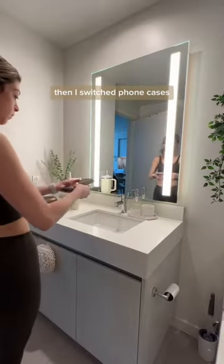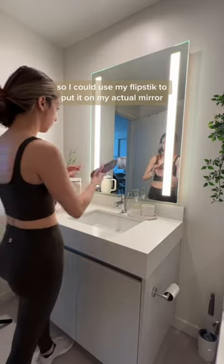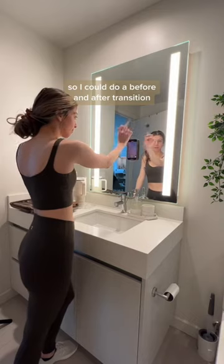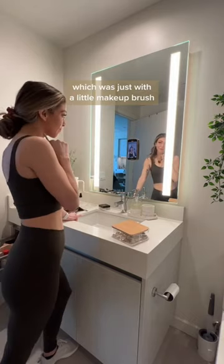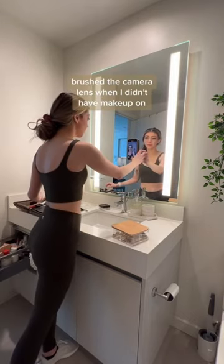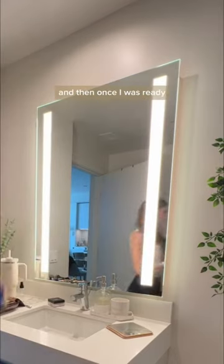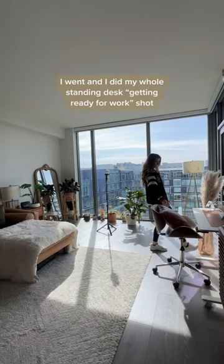Then I switched phone cases so I could use my flip stick to put it on my actual mirror and do a before and after transition — just with a little makeup brush. I brushed the camera lens when I didn't have makeup on and then when I did, so that was my before and after.